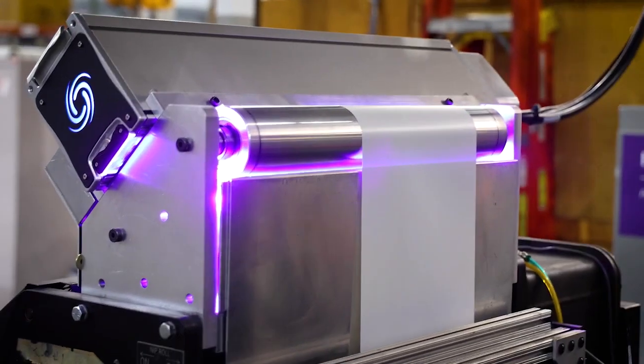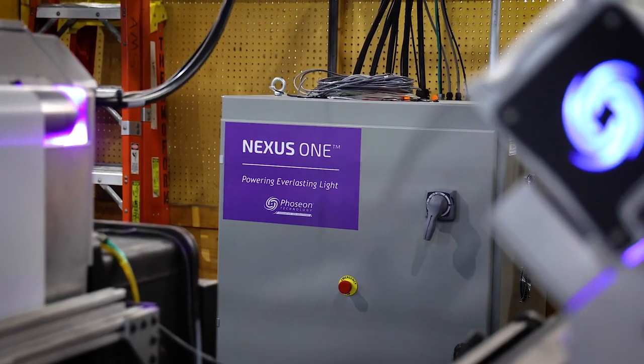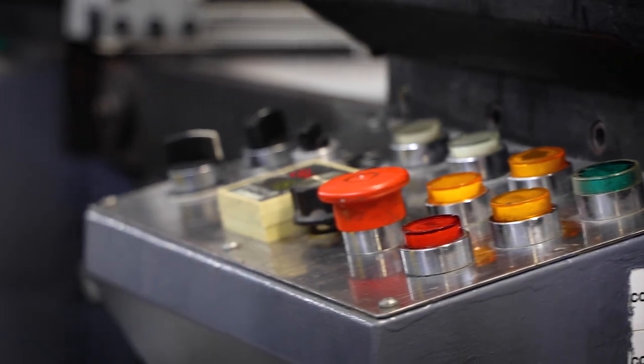Once we decided that Fozion was the company and the equipment we wanted to purchase, the professionalism of Fozion all the way to the technicians that actually did the installation were phenomenal.